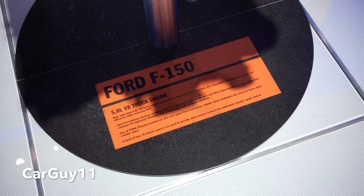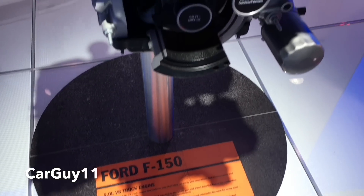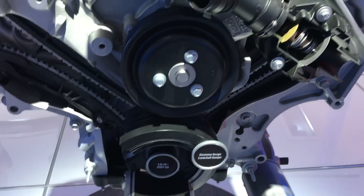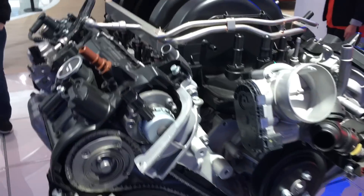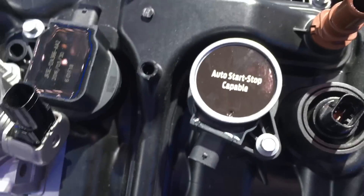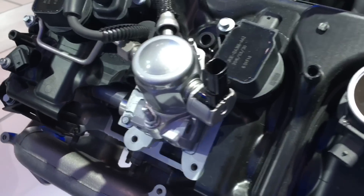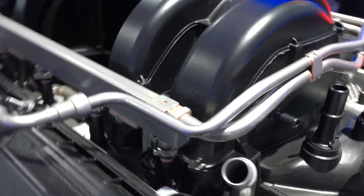This is the new 5.0 liter V8 for the F-150, but this also tells us probably what the new 2018 5.0 liter for the Mustang will be. Good news — it looks like they're keeping the 5.0 liter, not the 4.8 that was discussed. It does have auto stop/start, and it looks like they have direct injection as well as port injection.